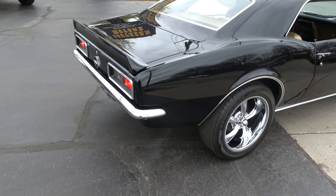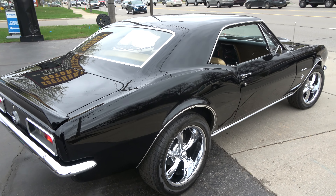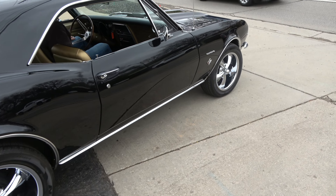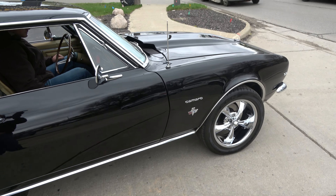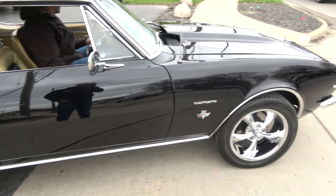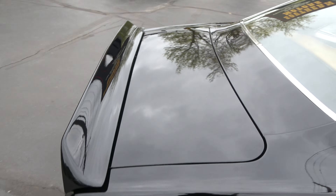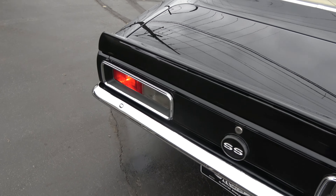That car's just got a good look. Sits good. He's got it lowered down a little, but a lot of times guys lower these things too much. The tires were good on it — they didn't rub or anything when I was driving it.